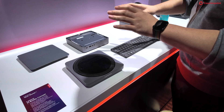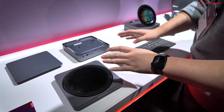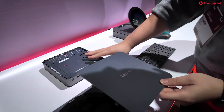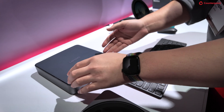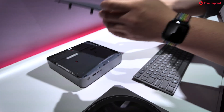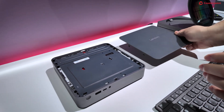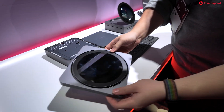For this demo, we have two parts. The first one is the hardware part. As you can see, this is an ordinary IdeaCentre Mini that you can buy from Best Buy or other vendors. For this concept, we added an extra magnetic connector so that it becomes a modular architecture design.